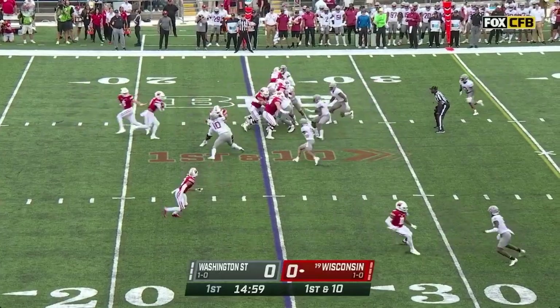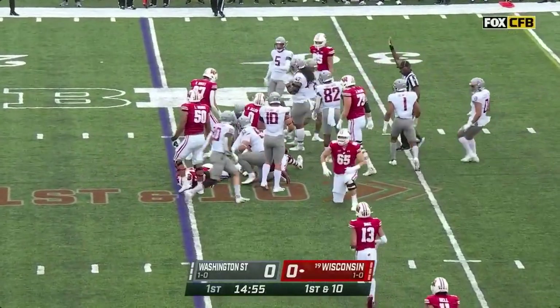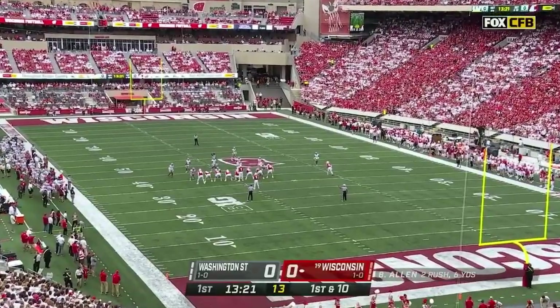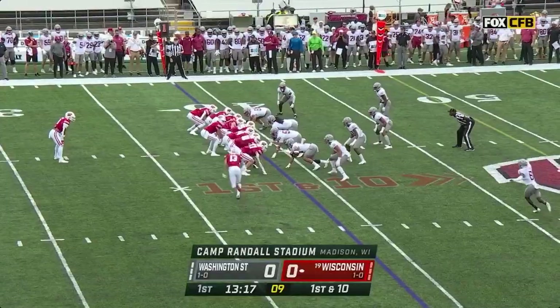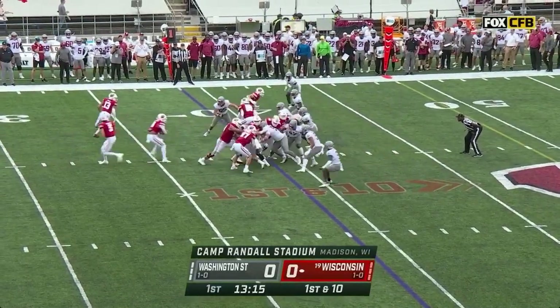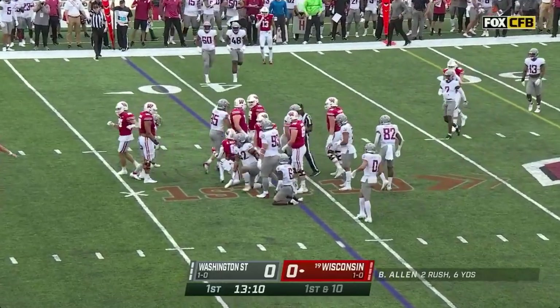First play of the ball game, Braylon Allen at tailback is met after a gain of two. We welcome those of you who just joined us from Alabama-Texas, a close win for the Crimson Tide, and competing styles here on the opening drive with a very talented tailback Braylon Allen.